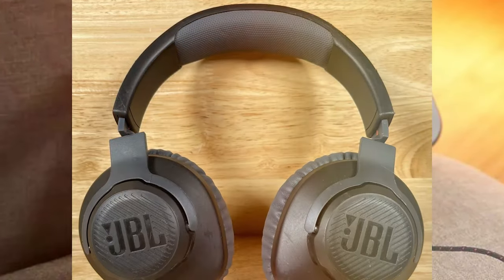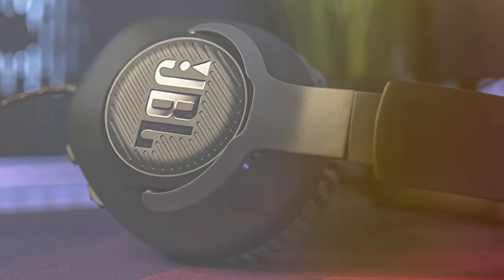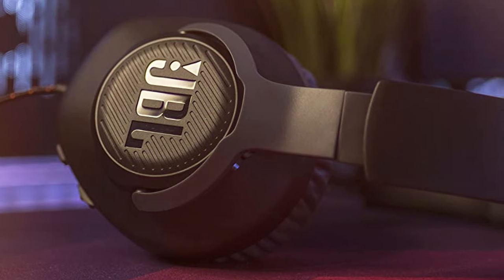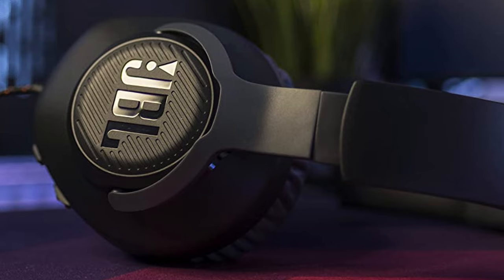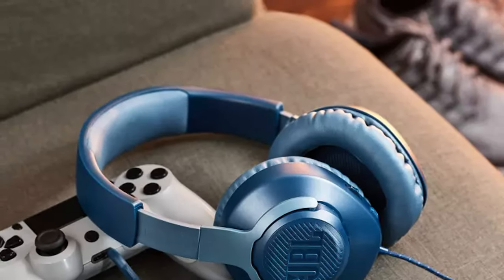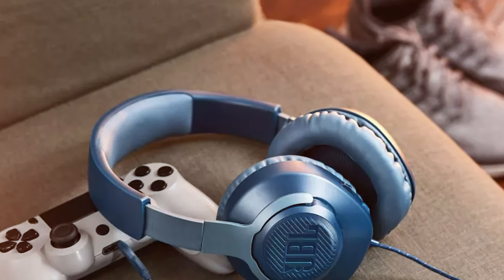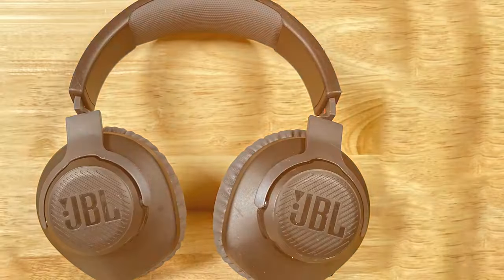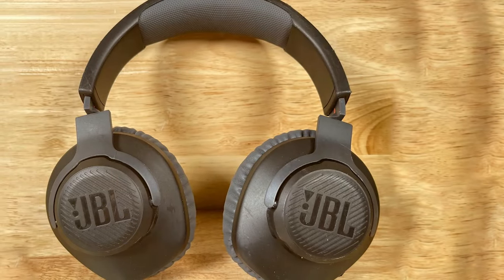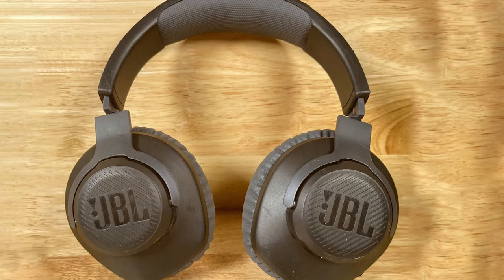If you are on the hunt for affordable gaming headphones with premium sound quality, the JBL Quantum 100 is a standout choice. JBL's reputation for audio excellence extends to gaming with this wired over-ear headset. The Quantum 100 boasts 40mm drivers that deliver precise, immersive soundscapes. Whether you are exploring distant worlds or battling foes in close combat, every sound detail is crisp and clear. The detachable, noise-canceling microphone ensures your voice is heard without any background distractions.